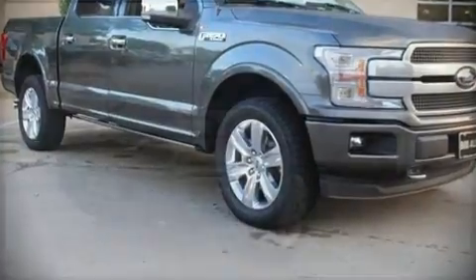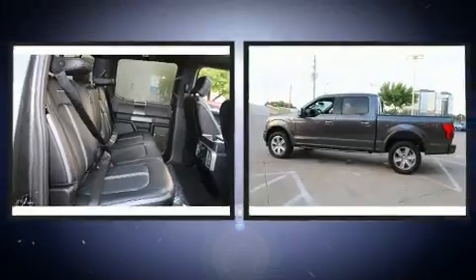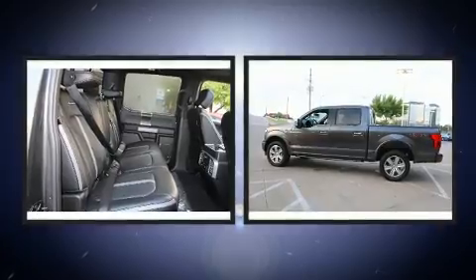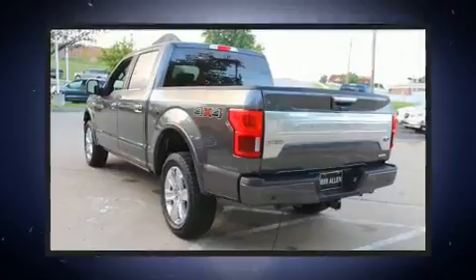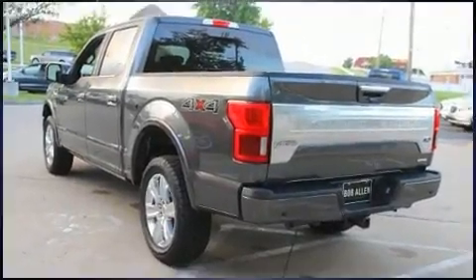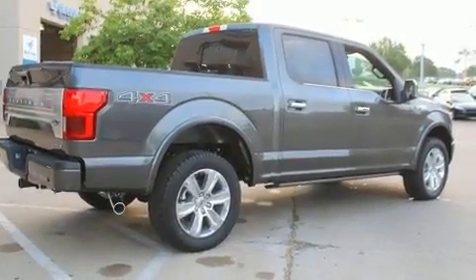Sensibility and practicality define the 2018 Ford F-150. Smooth gear shifts are achieved thanks to the 3.5-liter six-cylinder engine, and for added security, dynamic stability control supplements the drivetrain. Four-wheel drive allows you to go places you've only imagined.